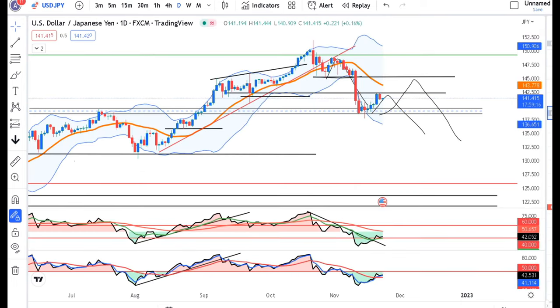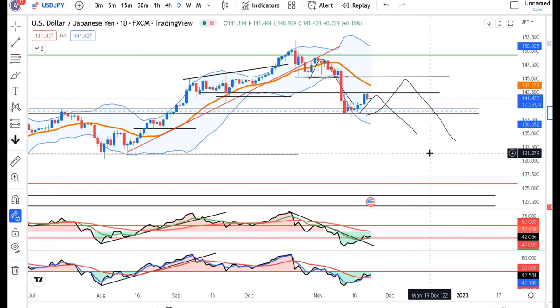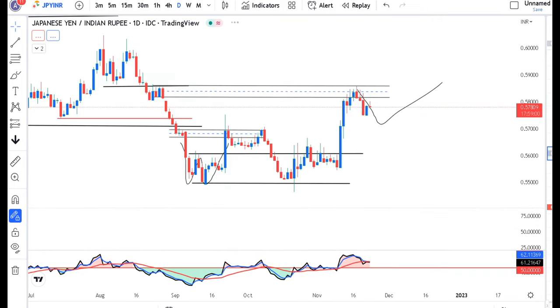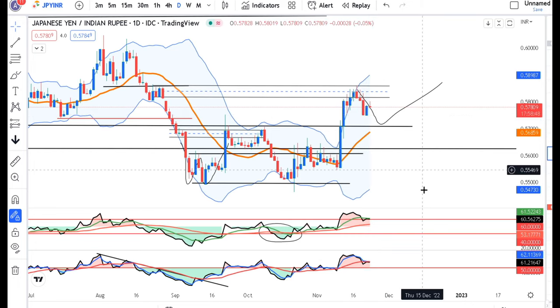The USD/JPY price is at 141.41. Here is the resistance that we had anticipated: 142, 142.5 — pass. Now we have to look at the lower time frame for the pullback, which was made with a green candle yesterday. At the lower time frame, we have to look at the buying opportunities.